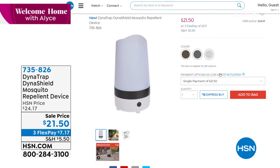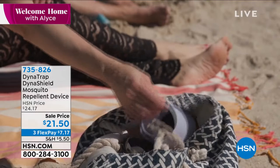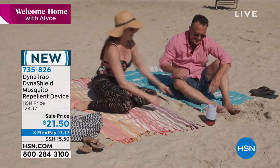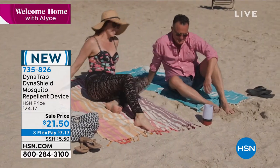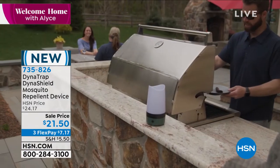Also, we have our Dynatrap mosquito repellent device — summer has just kicked off and we've got our DynaShield mosquito repellent device on sale at $21.50 on three flex payments. It works in a beautiful, nice wide area.